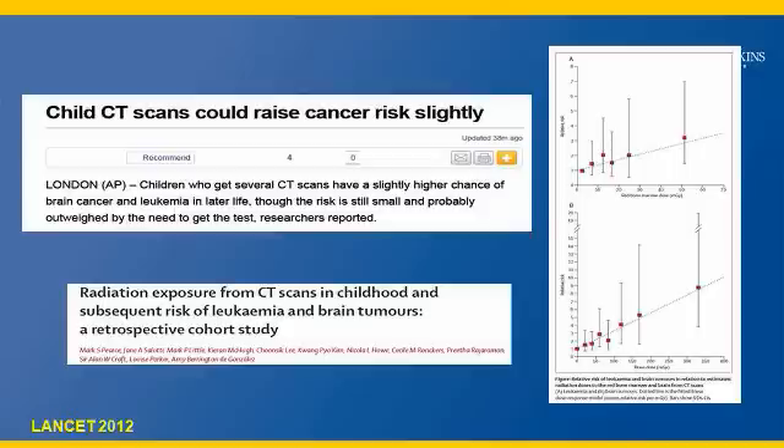For example, the study in Lancet shows pediatric patients under the age of 15 getting multiple head CTs can have an increased risk for brain tumor or leukemia in their lifetime. However, these studies are also highlighting that current technologies are enabling us to do a CT scan at a much lower dose.